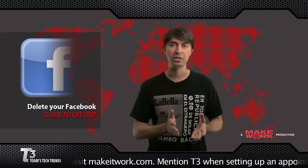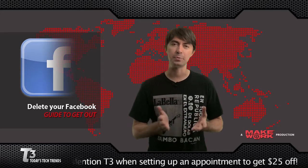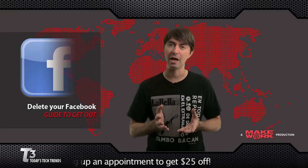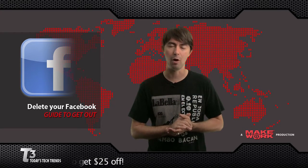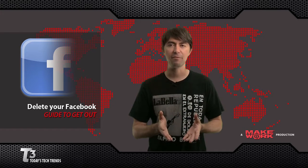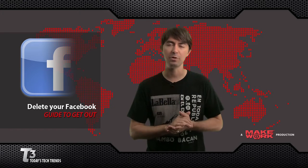First off, you need to disassociate any Facebook Connect accounts you've got out there. Websites use Facebook Connect to make it easier for you to log in, but if you delete your Facebook account before creating logins for those sites, you're not going to be able to access them at all. Next, use the Archive Facebook plugin — a Firefox plugin that will extract your pictures, messages, and more to help you save that data.